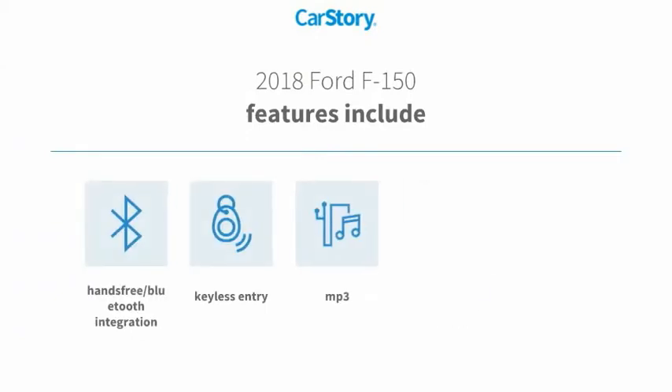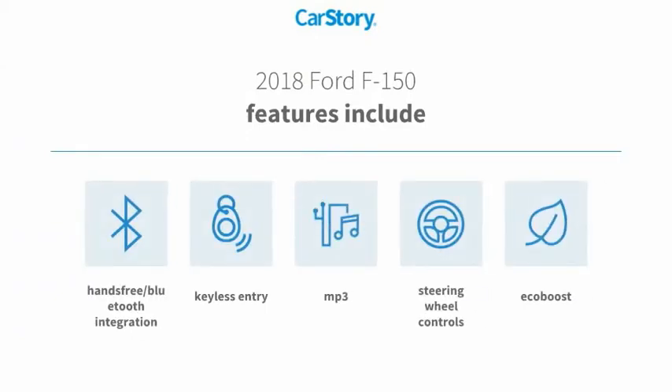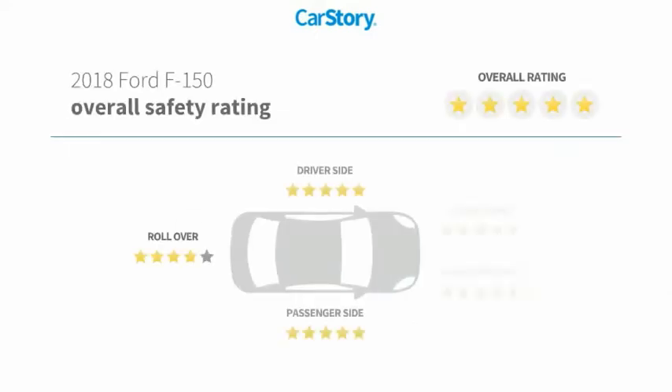Features also include keyless entry, steering wheel controls, MP3, hands-free Bluetooth integration, and has been listed as an IIHS top safety pick with these ratings.